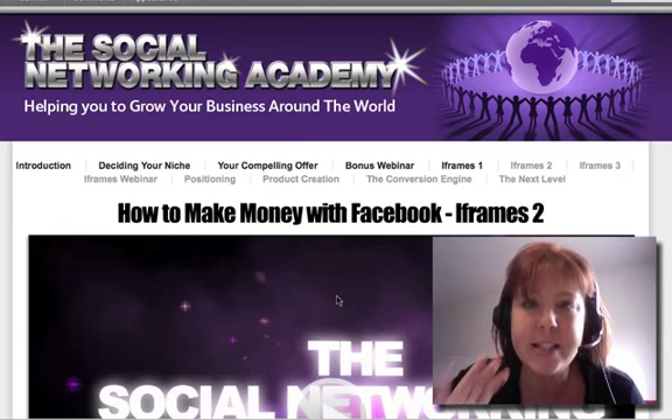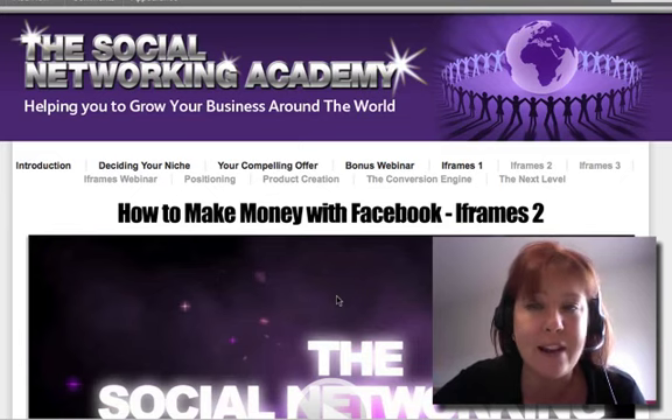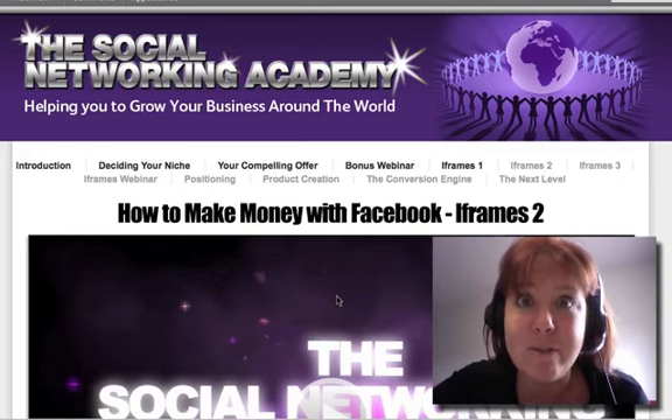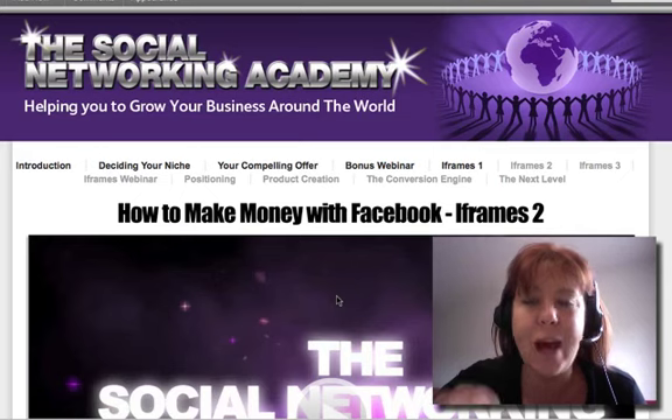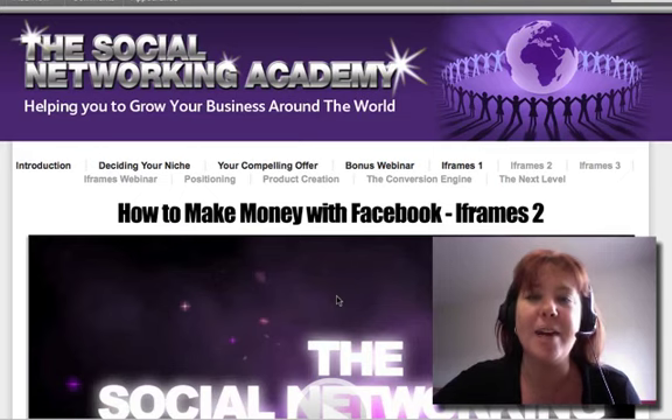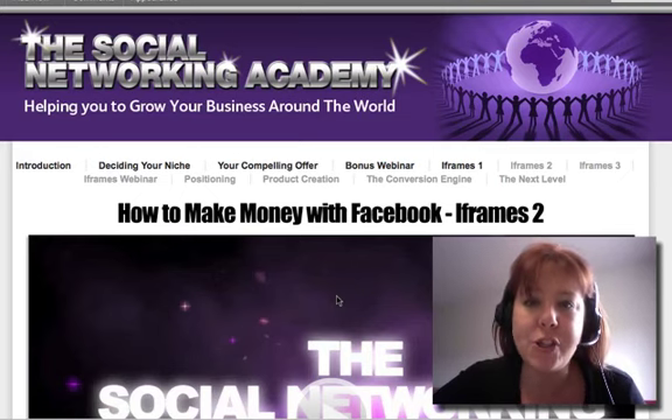Over the next three videos, in video one — the video you're watching now — we're going to go through how to get a WordPress blog live. In videos two and three, we're going to show you how to edit a page, get it live, and get it ready to be integrated into Facebook using an iframe tomorrow. We also have a very big surprise and a special guest coming.